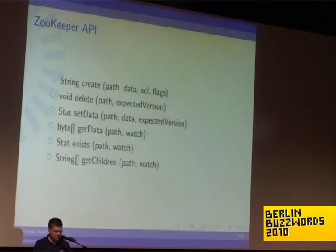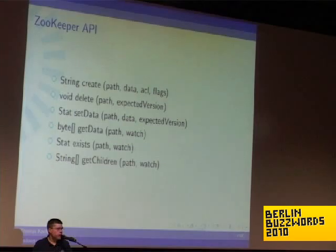You can delete a Z node — as mentioned, you need to give the expected version. You can set the data inside a Z node, get the data inside a Z node. When you get data from ZooKeeper, you can optionally provide a watcher — a callback that gets notified when the data you got changes. So as long as your callback hasn't been called, you can be sure that the data is still current.